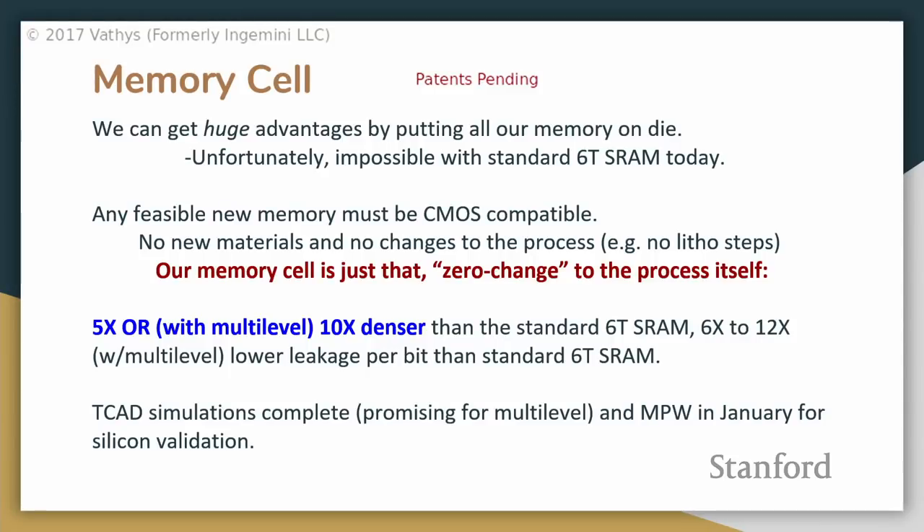New memory technologies have a troubled past. For us, the requirements are strict: no new materials and no process modifications — no new litho steps or anything of that variety. We call this zero-change to the process, after zero-change silicon photonics. We use the standard process and get this memory cell on there. One caveat: we do need one feature generally considered an RF feature that's on 28nm nodes. We've talked to TSMC, Samsung, and Global Foundries — they have no plans to deprecate that feature.